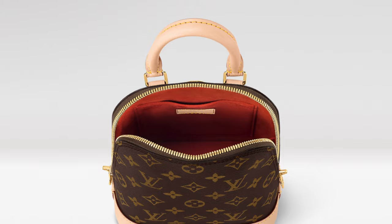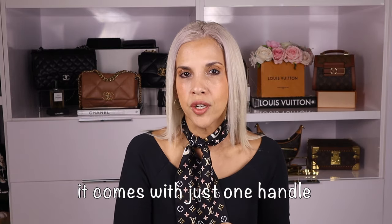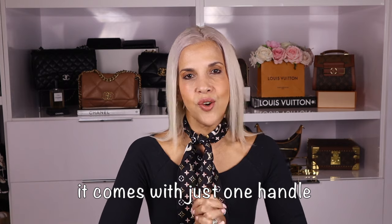I think it looks cute — I do love the shape of the Alma bag — and it comes with thin, removable straps. But I know myself: if I buy it, I'm not going to wear it as a backpack. I have the Pont Neuf Mini and I don't wear it as a backpack either — I wear it crossbody. And if you don't wear it as a backpack, it becomes a big rectangle, so I don't think it would look great as a top handle either.